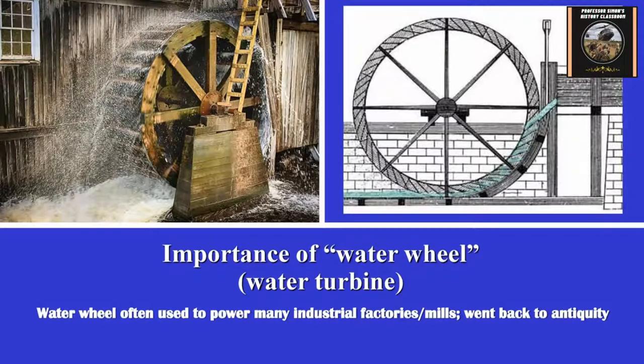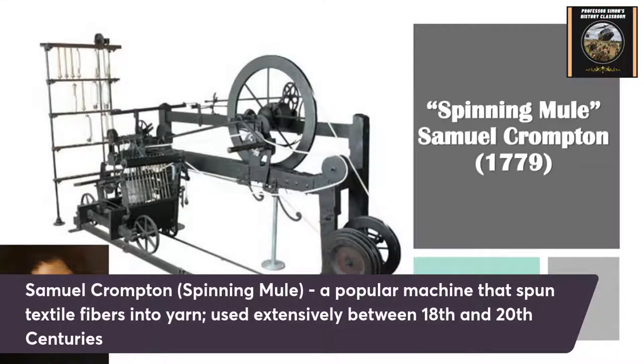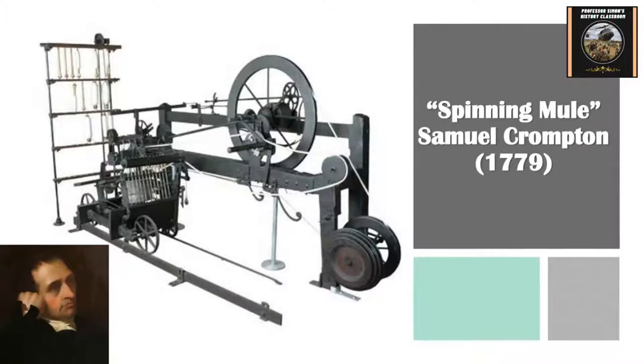The water wheel or water turbine goes back to ancient times and the Middle Ages. Samuel Crompton in the late 1770s invented the spinning mule — a hybrid combination of the spinning jenny and the water frame. It was a very popular machine — one of the most popular textile looms built around the 18th century and used well into the 1800s. It was called a spinning mule because it was a hybrid of two other inventions, showing how inventions started to influence other inventions.